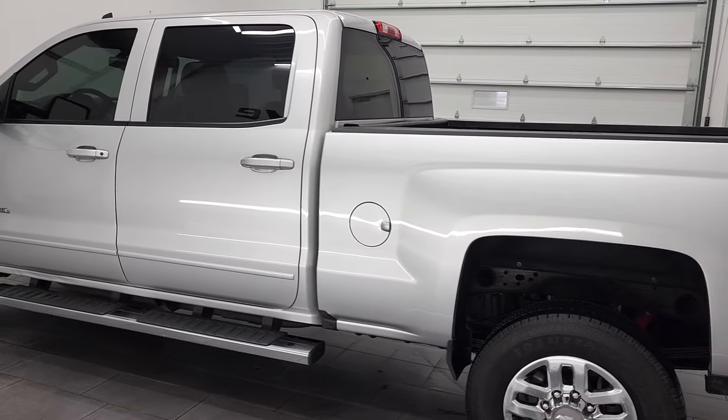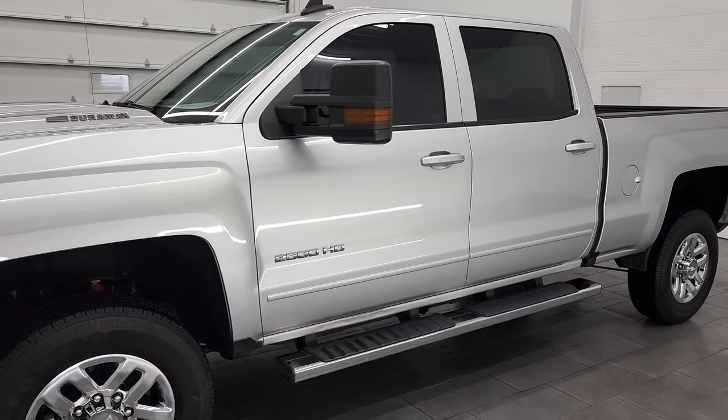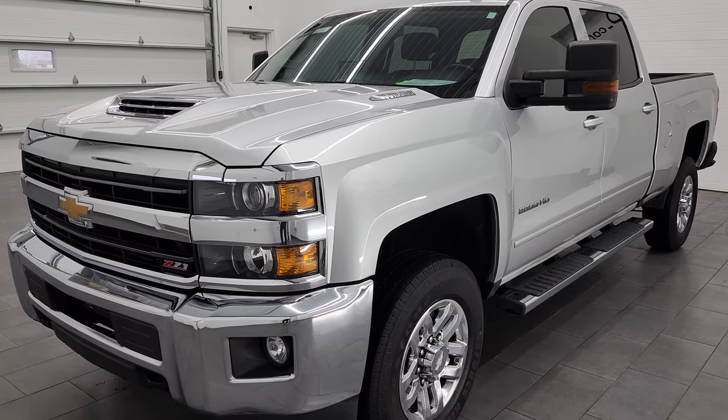This 2018 Chevy Silverado 2500 has the 6.6-liter Duramax diesel engine. It's the L5P engine which puts out 445 horsepower, combined with the Allison heavy-duty six-speed automatic transmission.